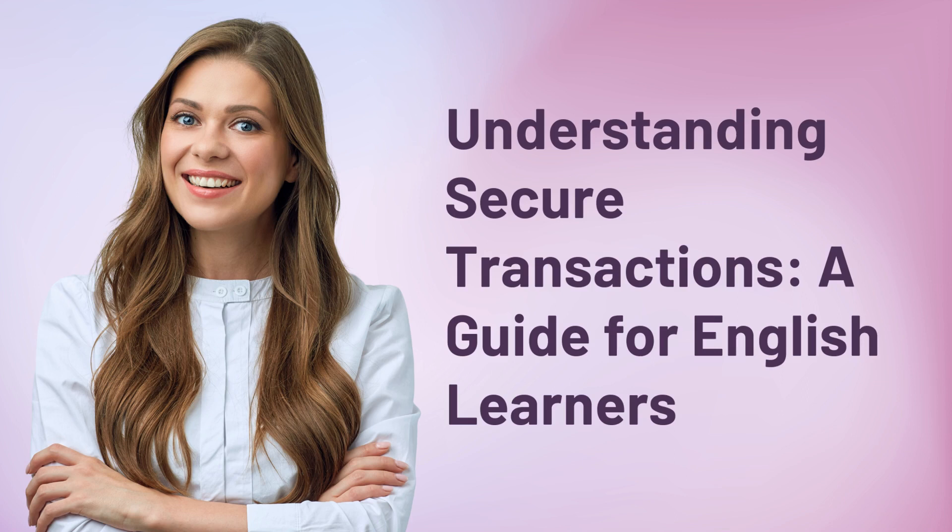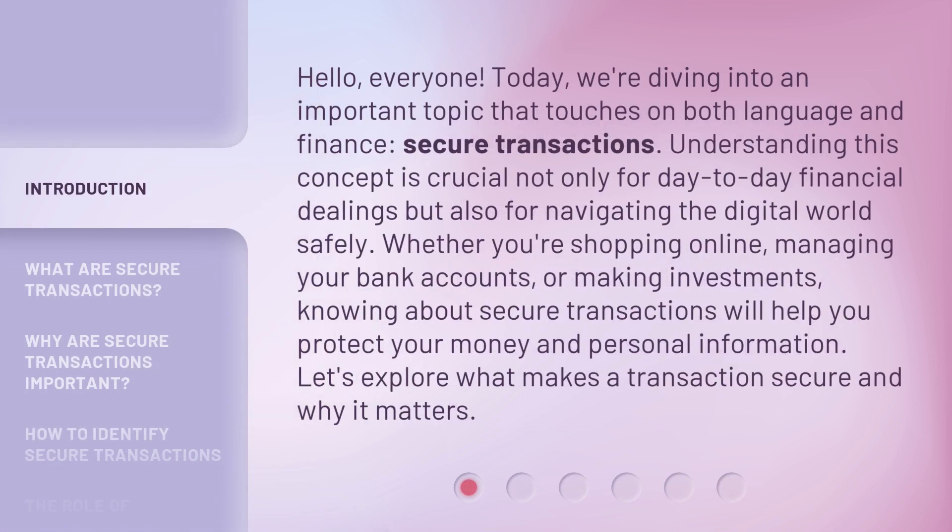Understanding Secure Transactions: a guide for English learners. Hello, everyone. Today, we're diving into an important topic that touches on both language and finance: Secure Transactions. Understanding this concept is crucial not only for day-to-day financial dealings but also for navigating the digital world safely. Whether you're shopping online, managing your bank accounts, or making investments, knowing about Secure Transactions will help you protect your money and personal information. Let's explore what makes a transaction secure and why it matters.